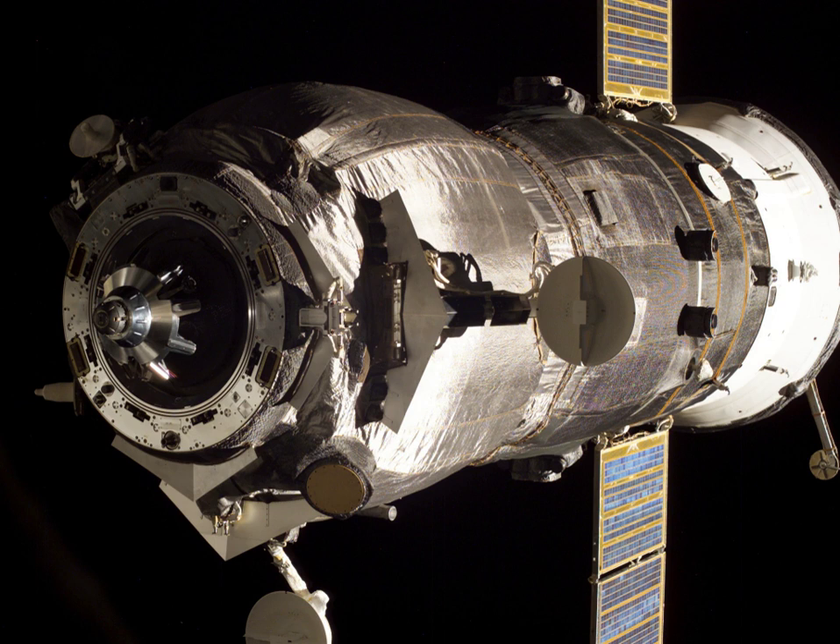Progress M55, identified by NASA as Progress 20 or 20P, was a Progress spacecraft used to resupply the International Space Station. It was a Progress M11F615A55 spacecraft with the serial number 355. Progress M55 was launched by a Soyuz-U carrier rocket from Site 1/5 at the Baikonur Cosmodrome. Launch occurred at 18 hours 38 minutes and 20 seconds GMT on 21 December 2005.